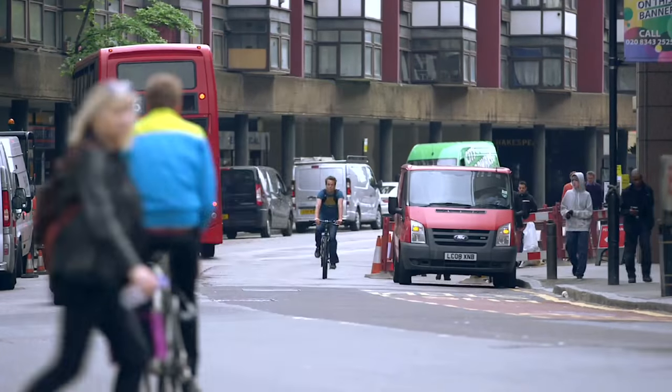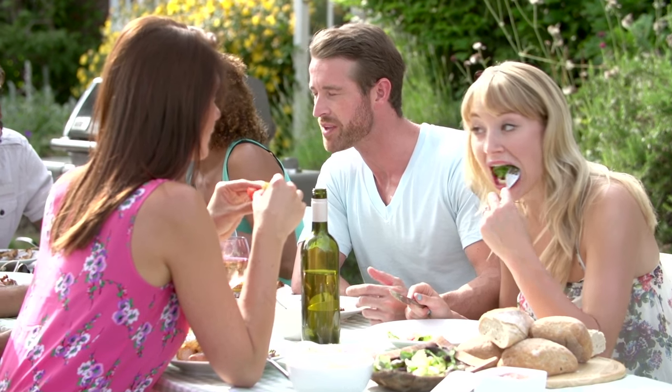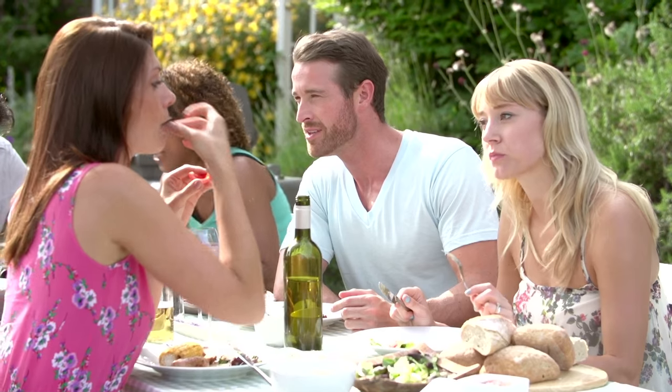Food word faux pas can cause embarrassment. 27% of us have blushed at having mispronounced a food item during romantic meals, holidays or even when meeting the in-laws.